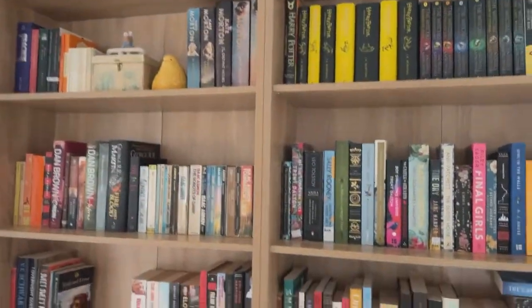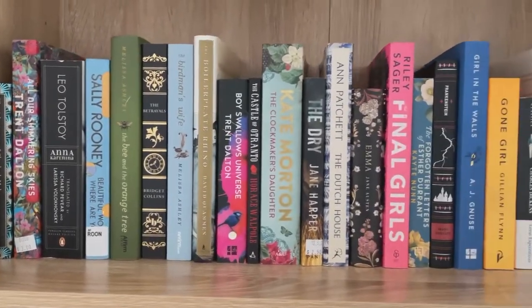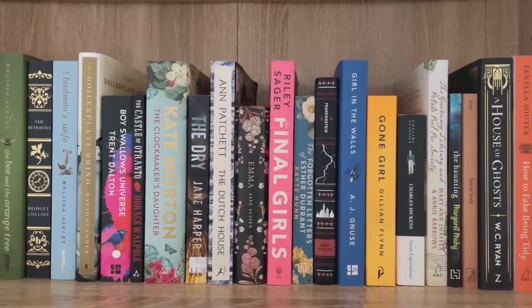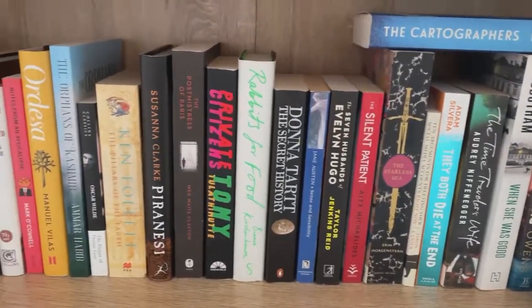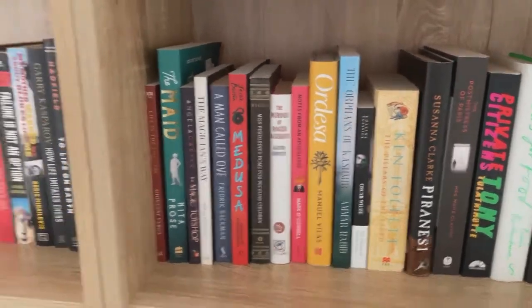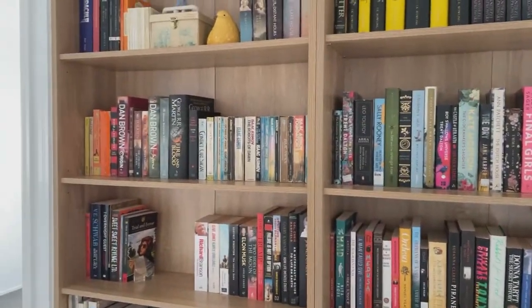If you have any questions, let me know. I'll just give you a really quick little go over my TBR now that it is easier to see. If you have any questions about how we did this, let me know. But I hope that you've enjoyed this little video and I'll see you in my next one. Bye.